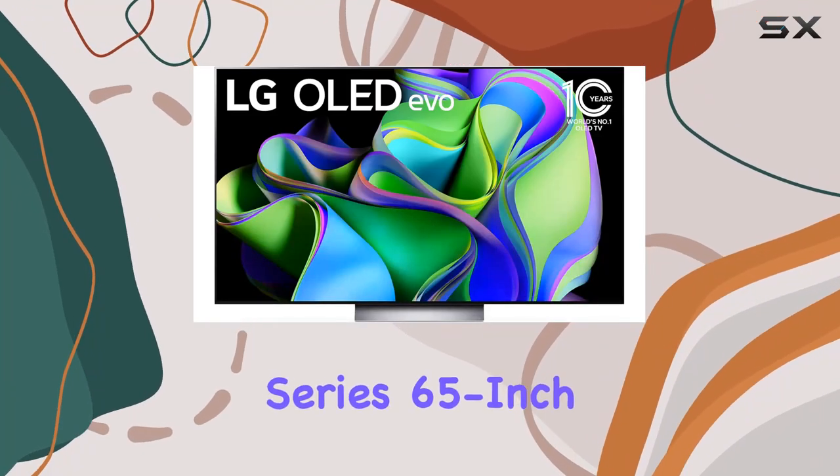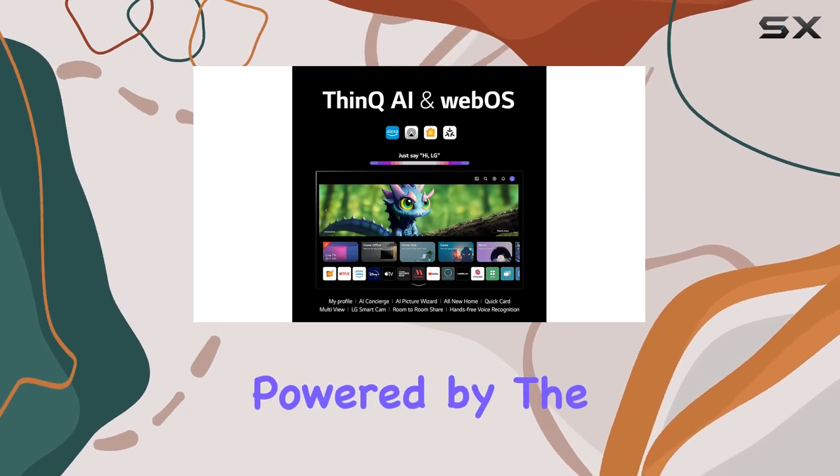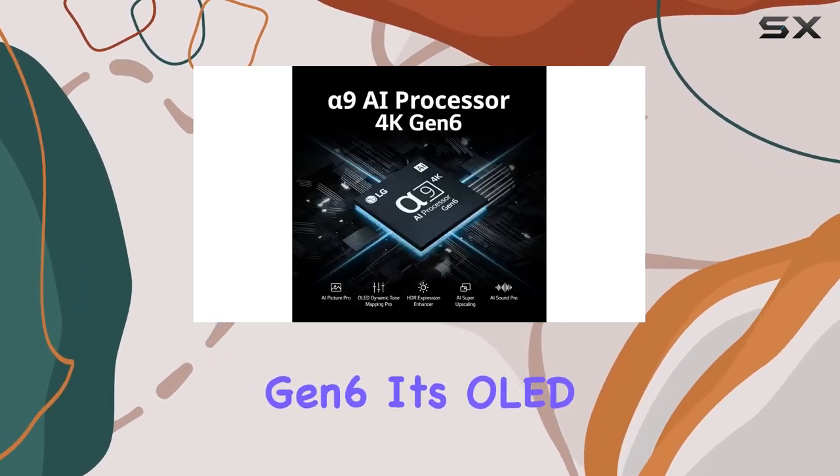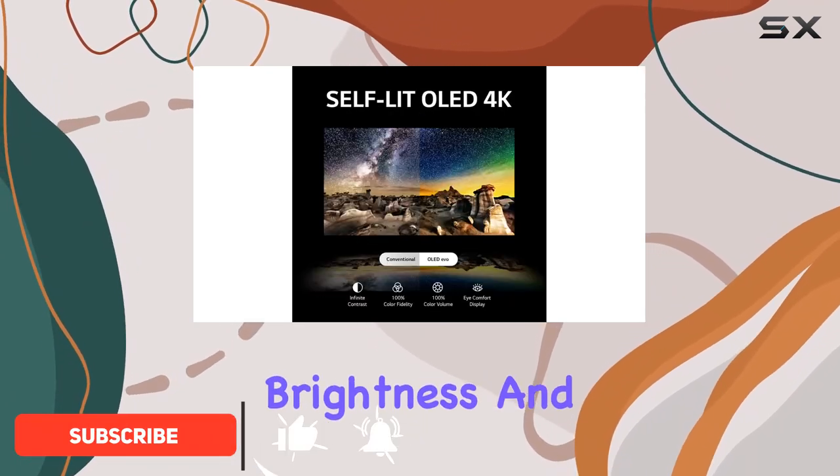LG's OLED C3 Series 65-inch TV is a powerhouse for gaming and home entertainment. Powered by the A9 AI processor Gen 6, its OLED EVO technology delivers stunning picture quality with enhanced brightness and contrast.